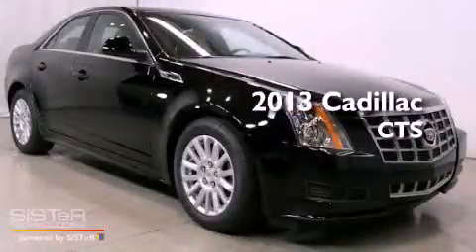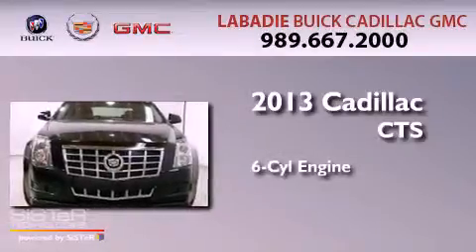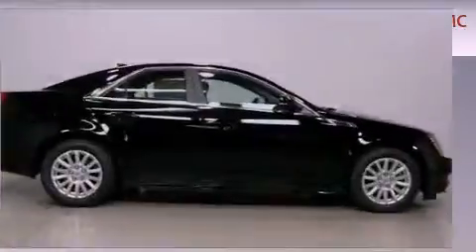This is a brand new 2013 Cadillac CTS. It features a six-cylinder engine, an automatic transmission, and all-wheel drive.